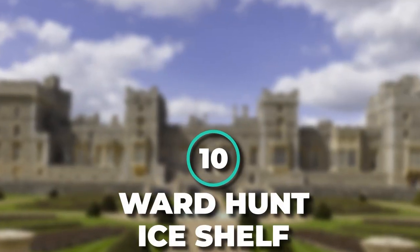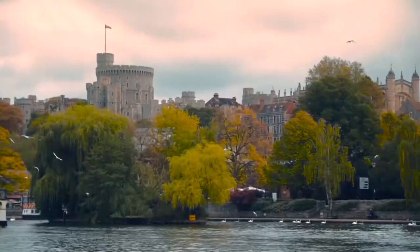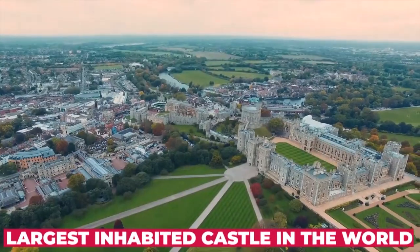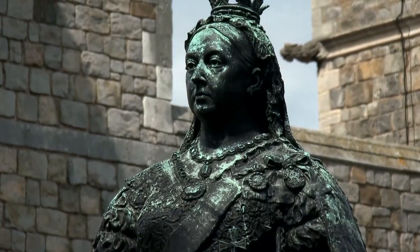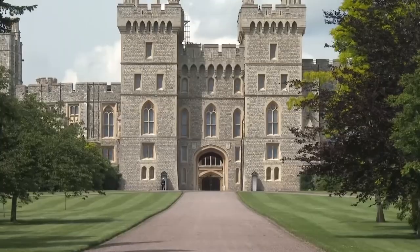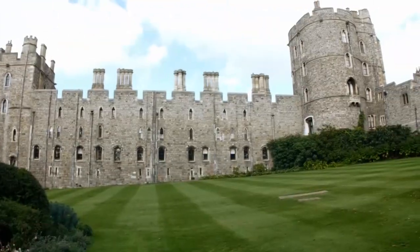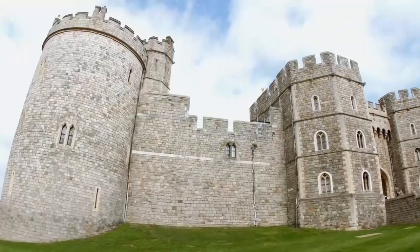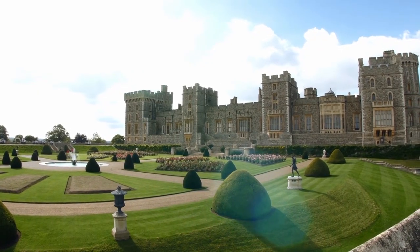Number 10: Windsor Castle. It would almost be wrong not to include this entry on the list. The oldest and largest inhabited castle in the world, Windsor Castle, has acted as an official royal residence for the United Kingdom monarchy for more than 900 years. William the Conqueror began building Windsor around 1070 as both a residence and a fortress to guard the western approach to London.